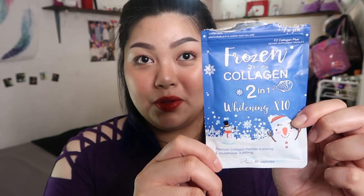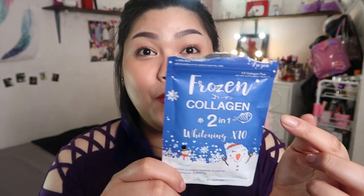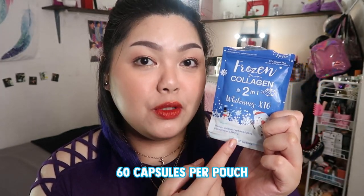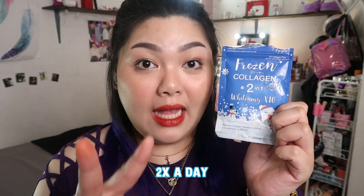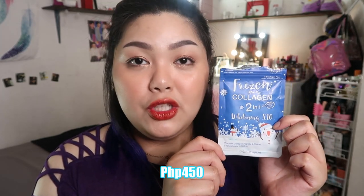So here's what the Frozen Collagen looks like — it comes in a resealable pouch with a snowy design, fitting for a product called Frozen Collagen. It contains 60 capsules, but since you take it twice a day, one pouch is really only good for one month. I got this from Kikai Street for 450 pesos. Prices vary depending on the seller, but at Kikai Street it's 450 pesos.